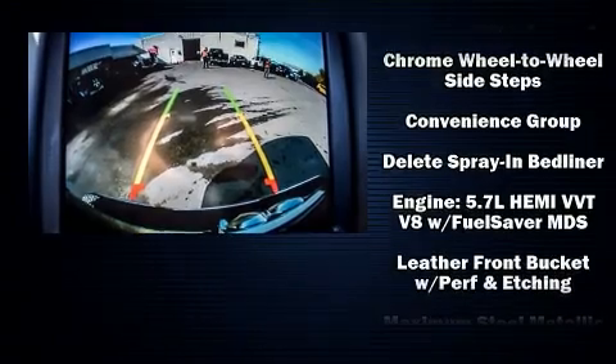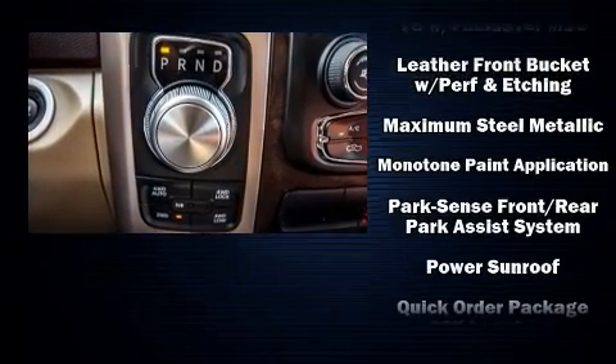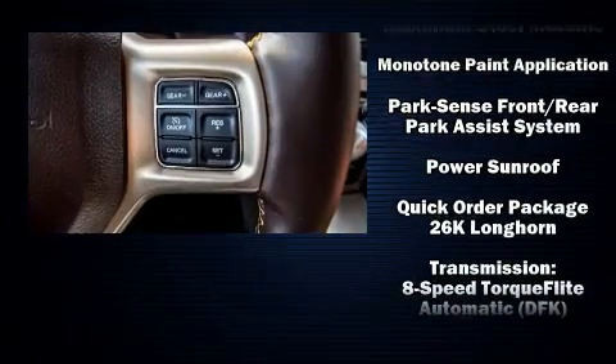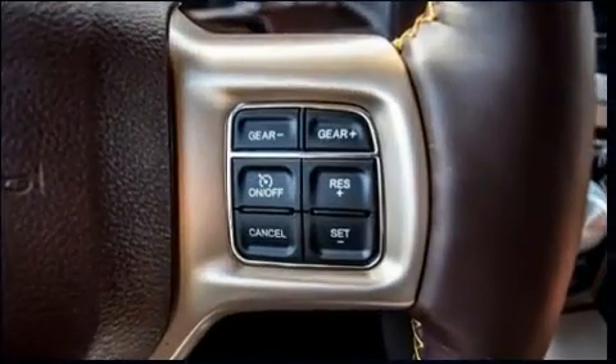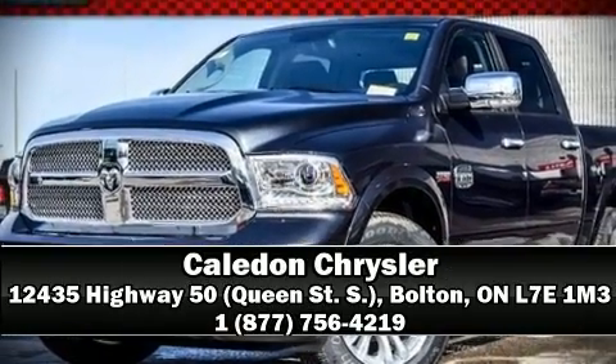A security system and four-wheel disc brakes with ABS. Electronic stability control ensures solid grip atop the road surface no matter how challenging the driving conditions. Please don't hesitate to give us a call.